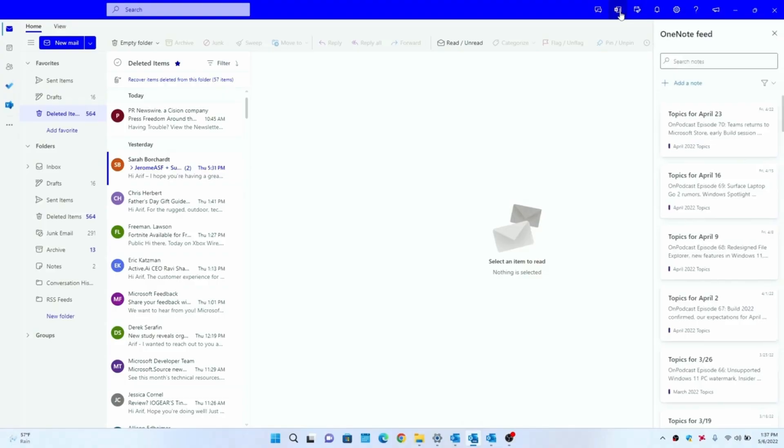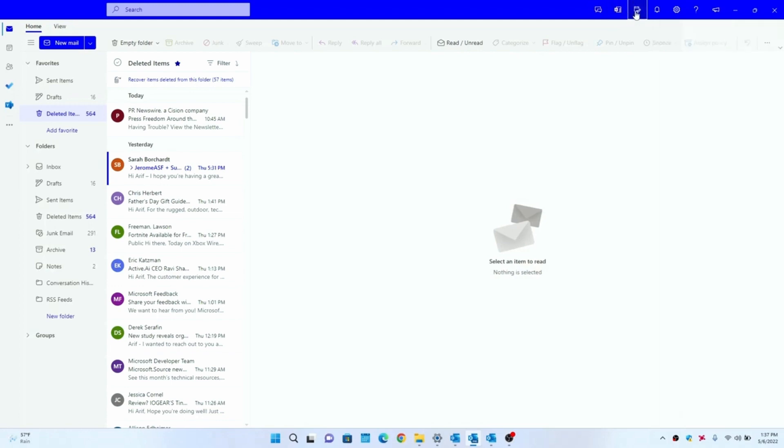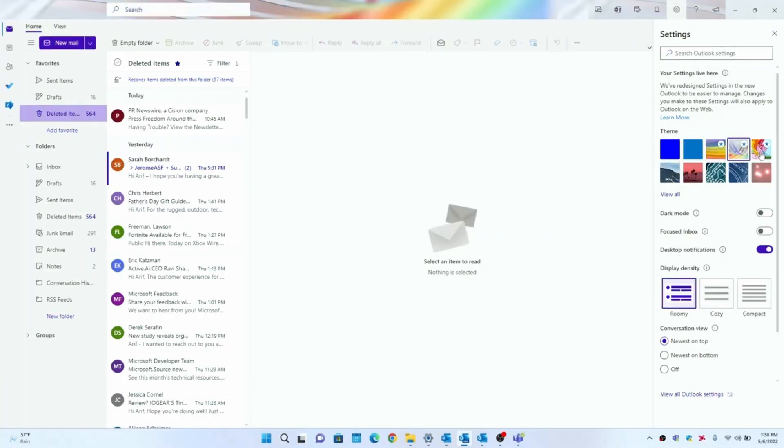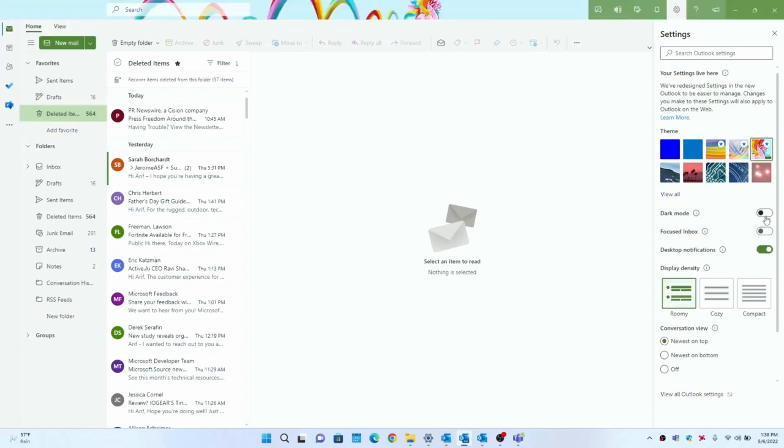The new Outlook experience — the Monarch client — is now also available to all users on the Windows Insider dev channel by default. There are various ways to get access to it, but if you're on the dev channel you'll now get that new Outlook experience automatically.